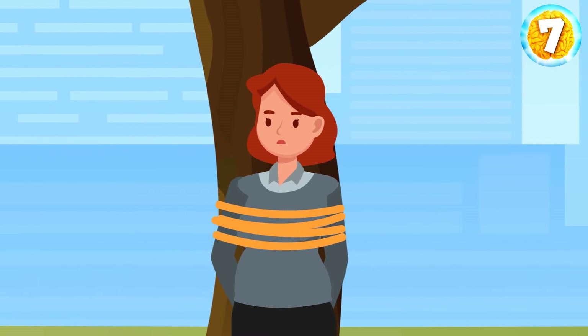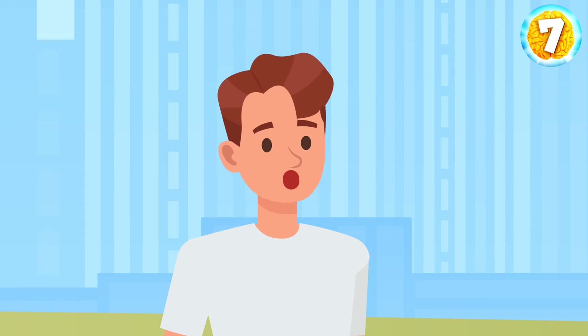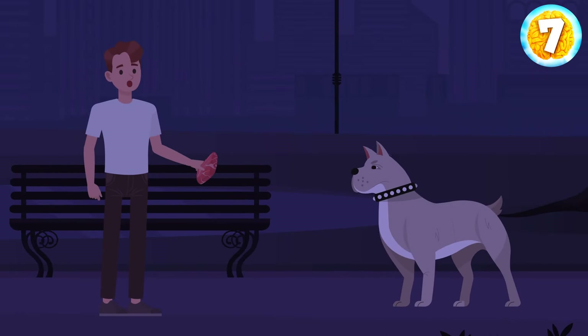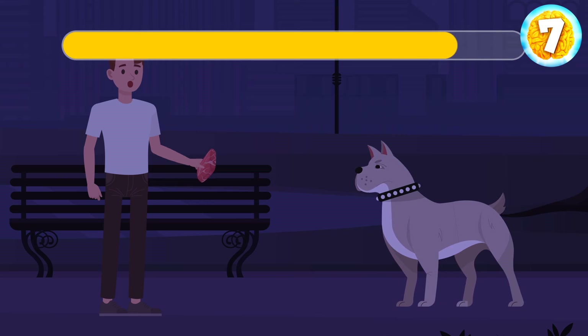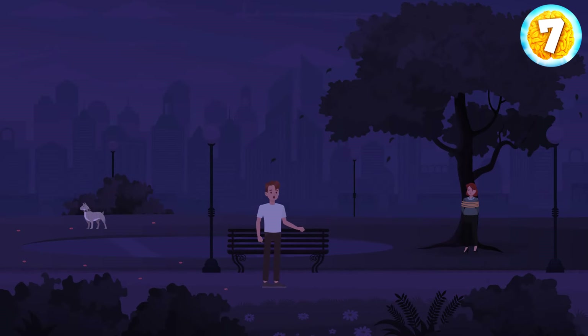A criminal has kidnapped your friend and tied him to a tree. A huge, vicious dog is guarding this tree. You need to save your friend at night, but you only have one piece of meat — not big enough to distract the dog for the three minutes you need to cut the ropes. How can you solve this problem? Cut the meat into small pieces and throw them all over the garden. And while the dog is distracted, set your friend free.